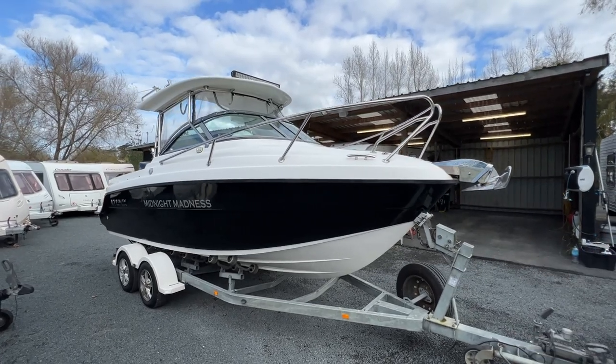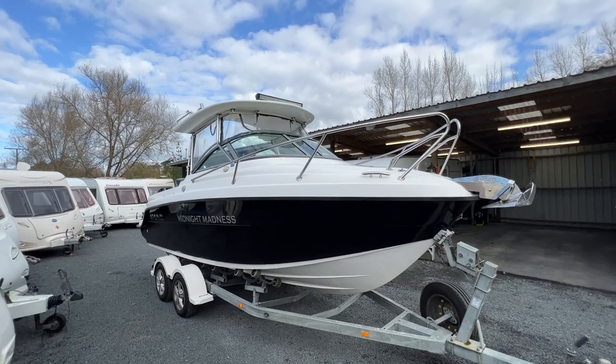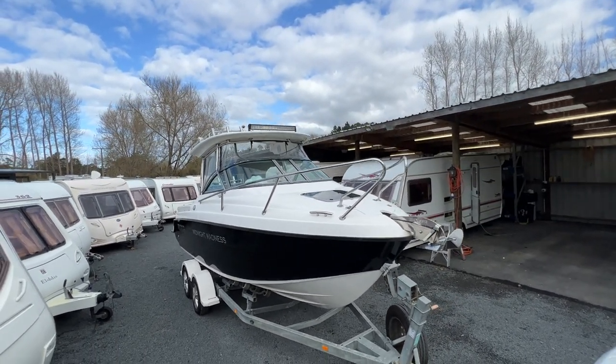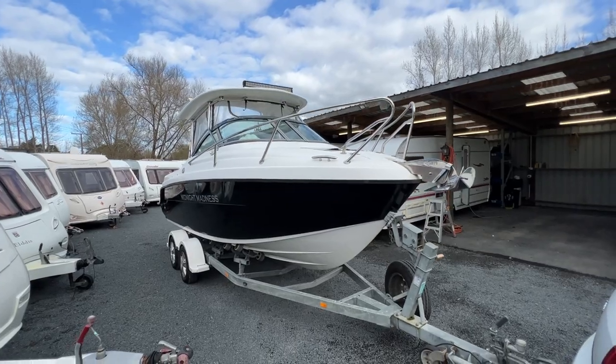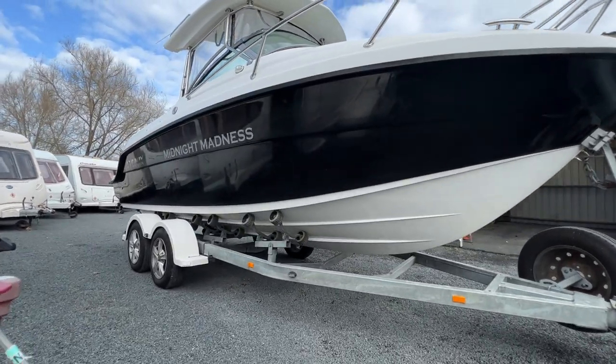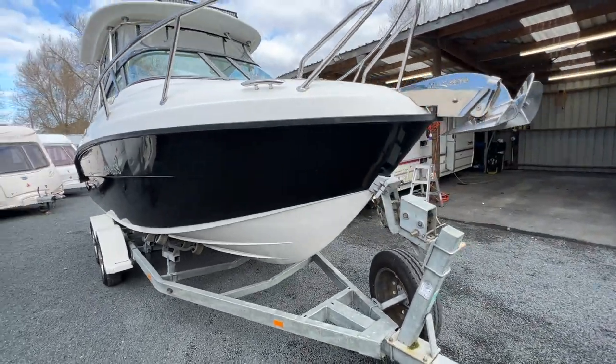It's fitted with an electronic windlass and beautiful LED lights on top. It tows beautifully behind the vehicle and it's got a trailer that's designed for this boat, so it sits brilliantly on the road.